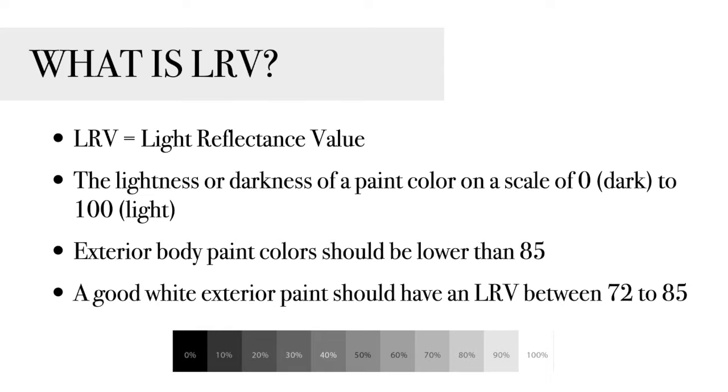You can find the LRV of the paint color by going to the manufacturer's website. So if you want to look up a Benjamin Moore white color, head on over to their website, click on the paint colors, additional details, and you should be able to find the LRV there. Okay, LRV lesson is over — let's move on to those amazing white paint colors.